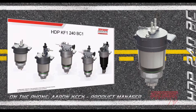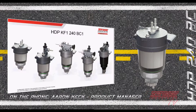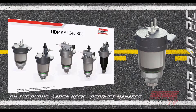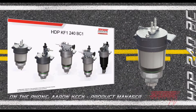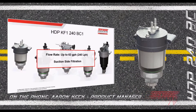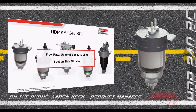The new product is the HDP KF1 240 BC1. The key points: it is still an HDP product using KF1 diesel micron filter media. The 240 indicates a 240-liter-per-hour flow rate — smaller than even our smallest HDP 340 — and BC1 denotes a manual water drain version. This is a suction-side filter, not built for pressure-side applications, rated for up to roughly 63 gallons per hour or 240 liters per hour.